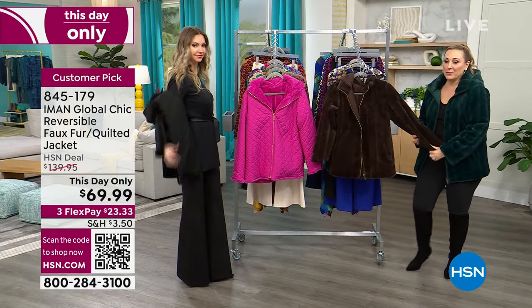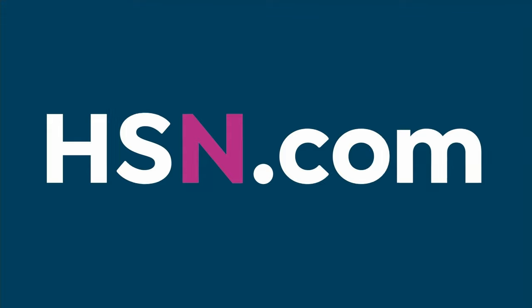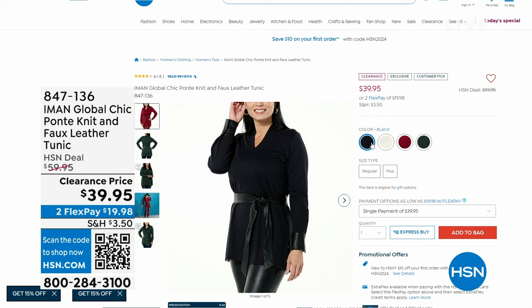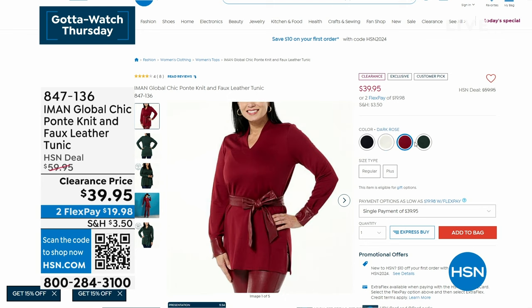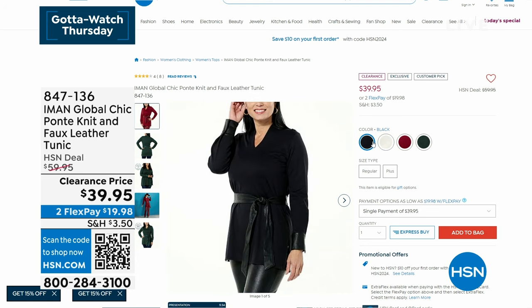Item number for the coat is 845179. Coming up in the show: the ponte knit and faux leather tunic Kate is wearing — item number 847136, available for $39.95, with $19.98 on flex pay. It's a customer pick on hsn.com.